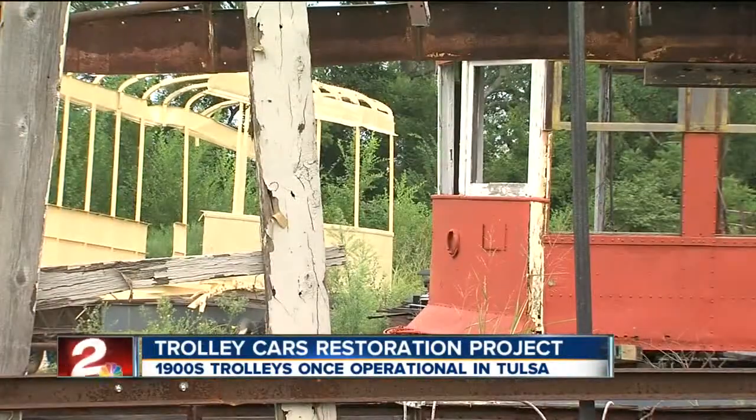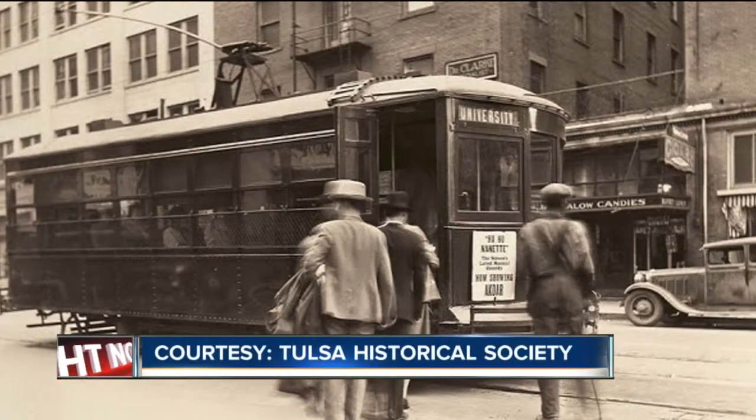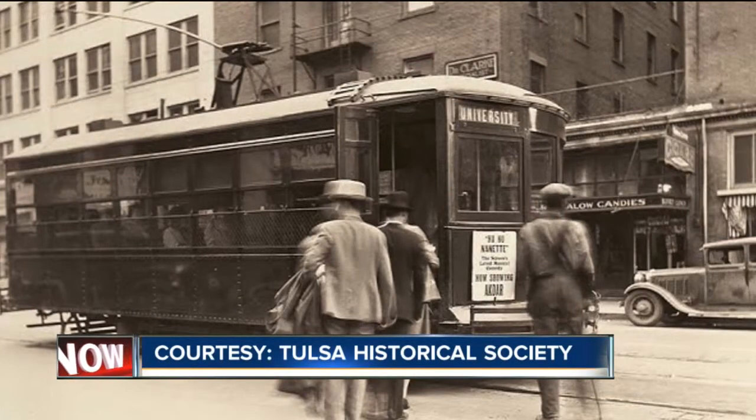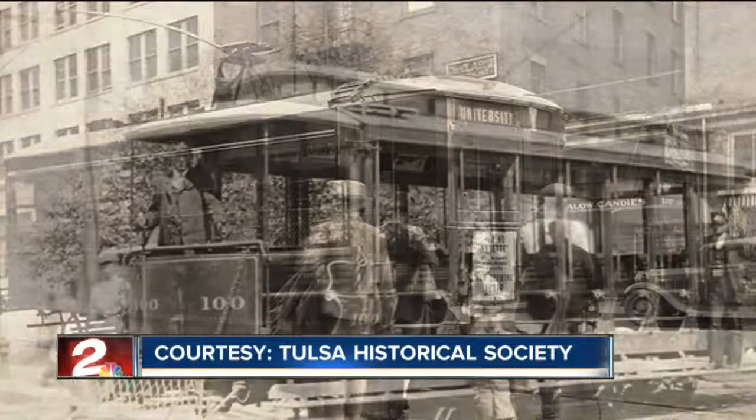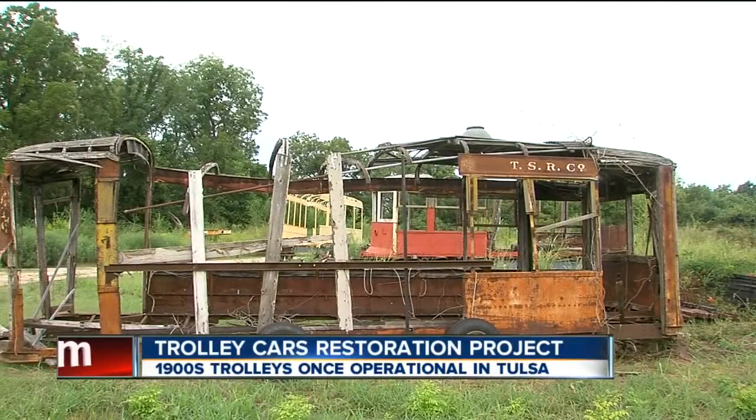And why are you doing this? It's for history and nostalgia. Most people that lived in the Tulsa area — their grandmas, grandfathers, aunts and uncles — used to ride these, because everything was downtown Tulsa. You didn't have suburbs, and everybody rode the trolley or bus or car downtown.